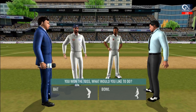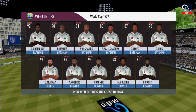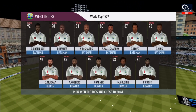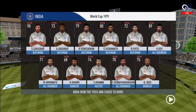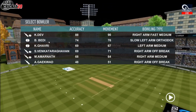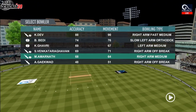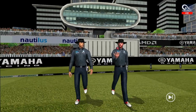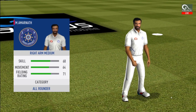Heads is the call and heads it is. It's a good toss to win. They really need to make most of the conditions now. These are the playing 11 for the respective teams. A lovely day to play. In comes the fielding side in the sun. Here come the openers. Pacer bowler into the attack.